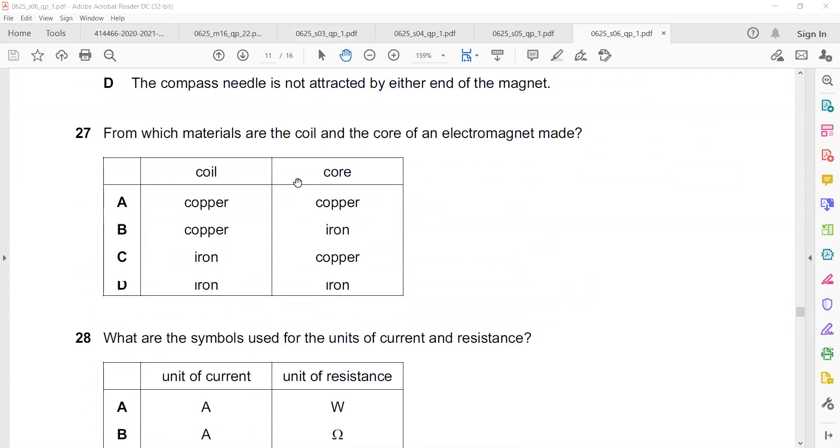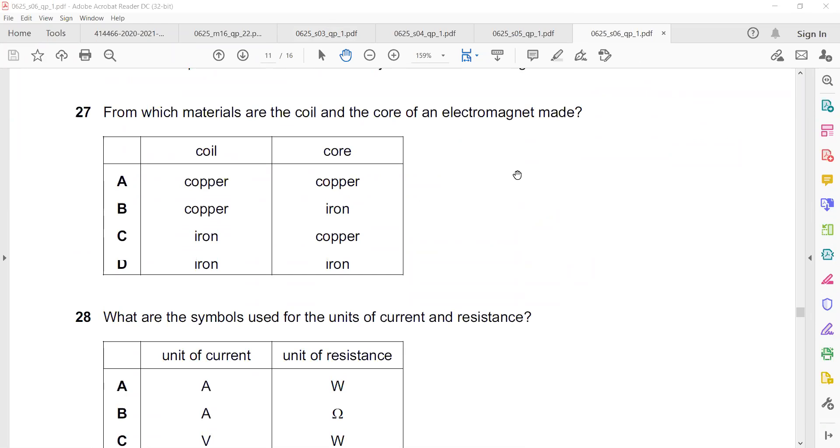Question 27: Which materials are the coil and the core of an electromagnet made from? The coil is a wire used to magnetize. The coil is made of copper and the core of the electromagnet is made of iron.